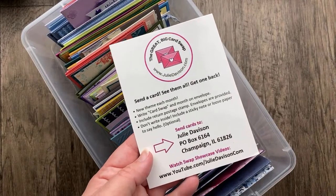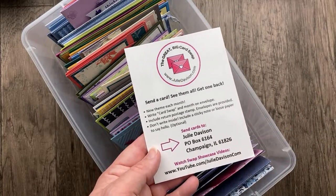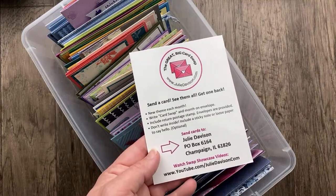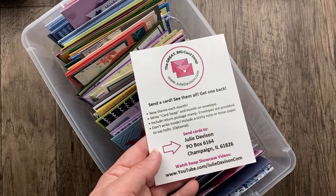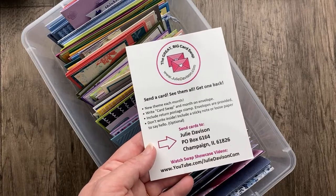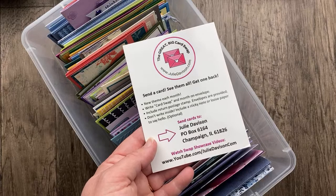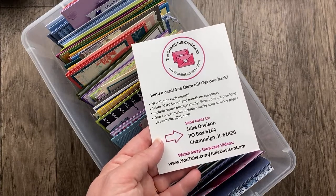You can send your cards to Julie Davison, P.O. Box 6164, Champaign, Illinois 61826. All of this information is in the video description. If you are outside of the United States, you can participate by using the PayPal button in the video description to purchase three international postage stamps so that I can send the card back to you. If you are within the United States, please send loose postage with your card. I provide all the envelopes — it's so much easier — and I print the labels and have it all ready to go. So you don't need to worry about including an address, just a loose stamp. If you have a card that's extra bulky, please include a non-machinable stamp or extra postage to cover that.